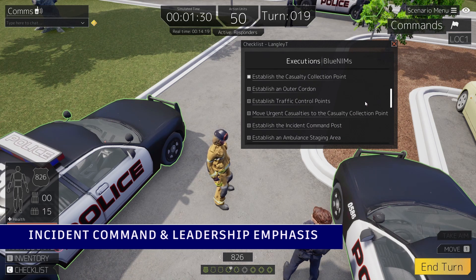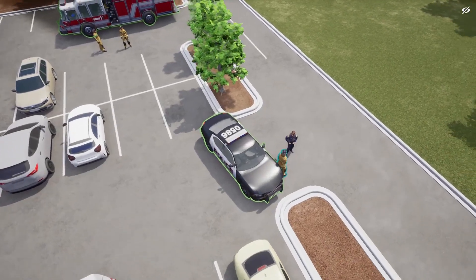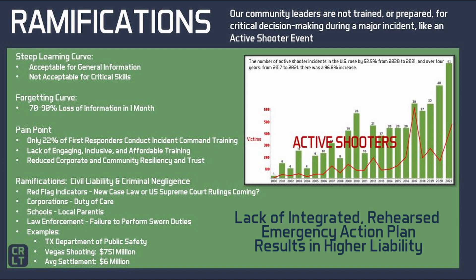When an incident occurs that is perceived by the public as being poorly handled, it leads to community resiliency and trust issues that have substantial impacts for everyone. We are witnessing the larger impacts of this play out across the country. The Las Vegas Route 91 active shooter event from October of 2017 is to date the largest active shooter civil suit at over $750 million. However, Uvalde victims have filed a lawsuit for over $27 billion.